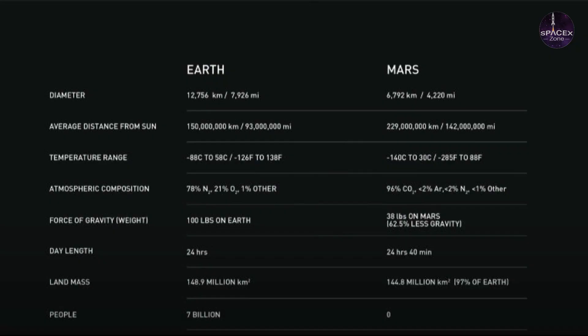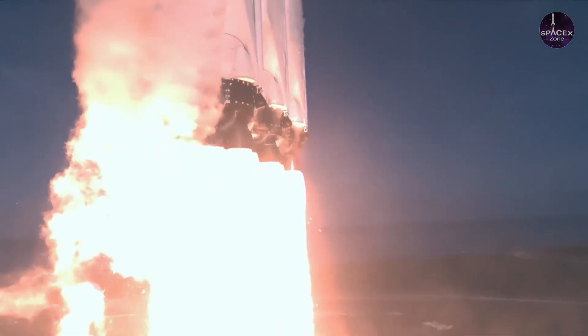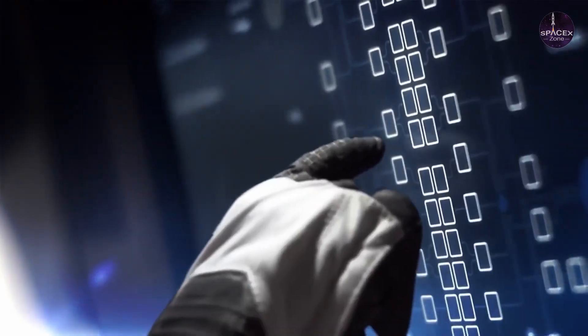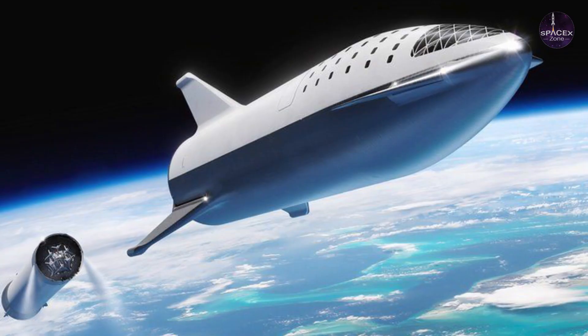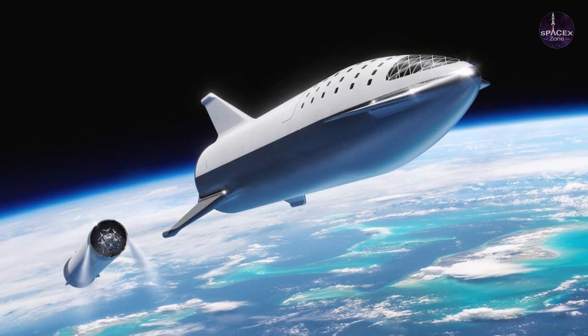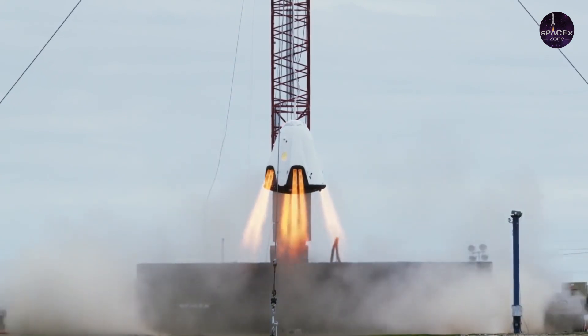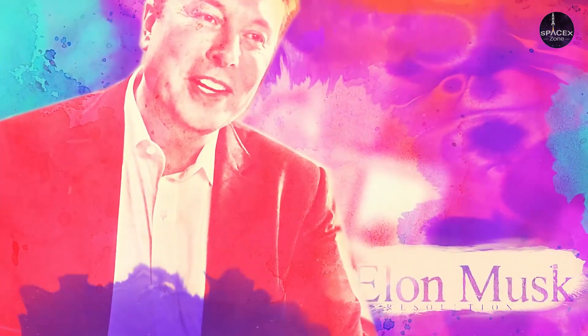In 2016 the entrepreneur outlined his rationale at an international conference in Mexico. "History is going to bifurcate along two directions. One path is we stay on Earth forever and then there will be some eventual extinction event," he said. "The alternative is to become a spacefaring civilization and a multi-planet species, which I hope you would agree is the right way to go."